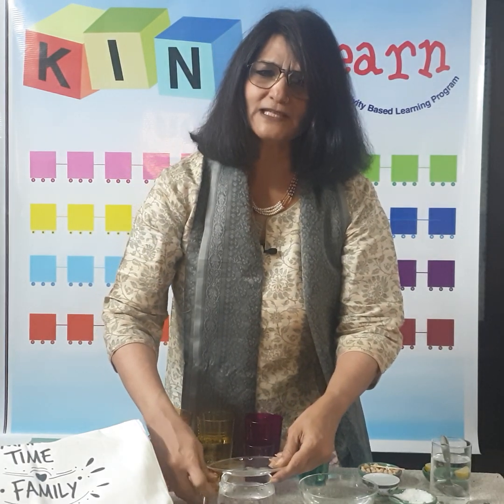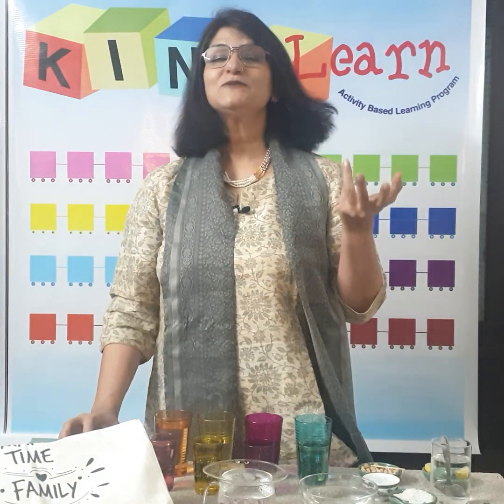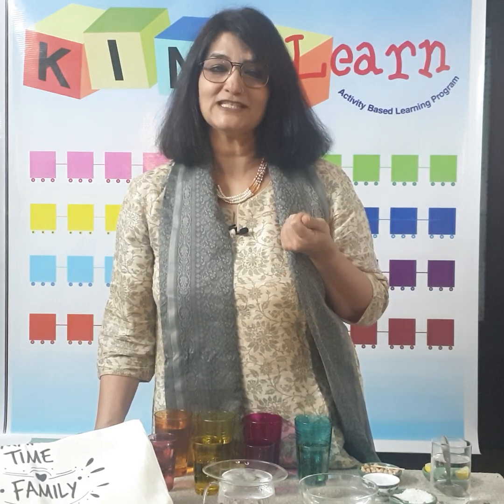These are simple experiments but they make the children curious, and that's what science is about — to be able to explore and develop a sense of curiosity.